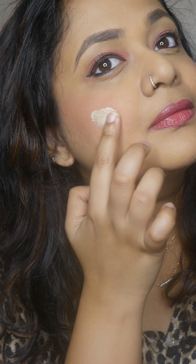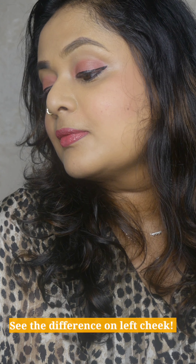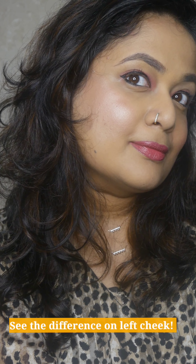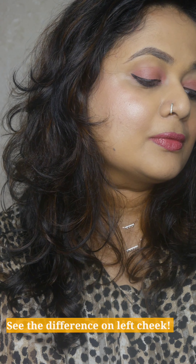For basic makeup, for example, we will moisturize the skin first. Then we will apply the strobe cream to the two cheeks. If you want to use a color or blend it in, then blend it in. If you want a glow, it will give a subtle glow.